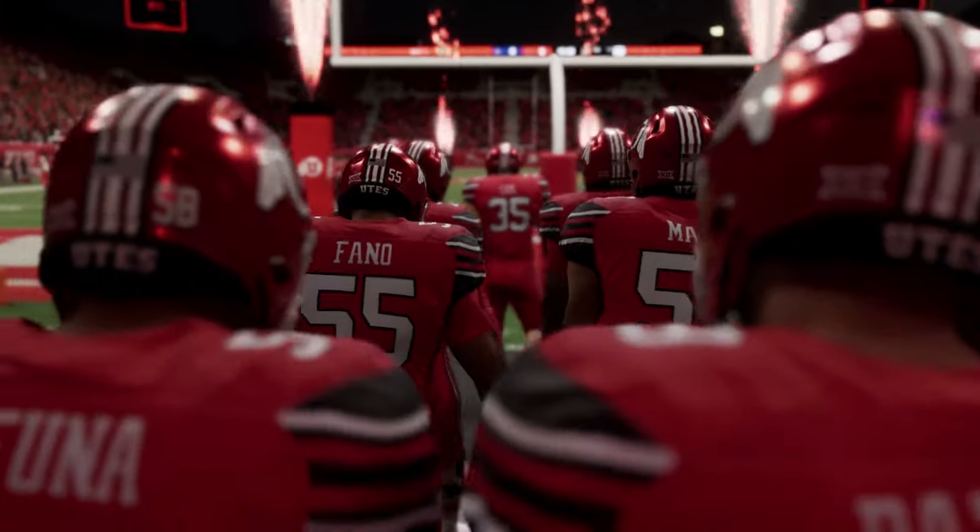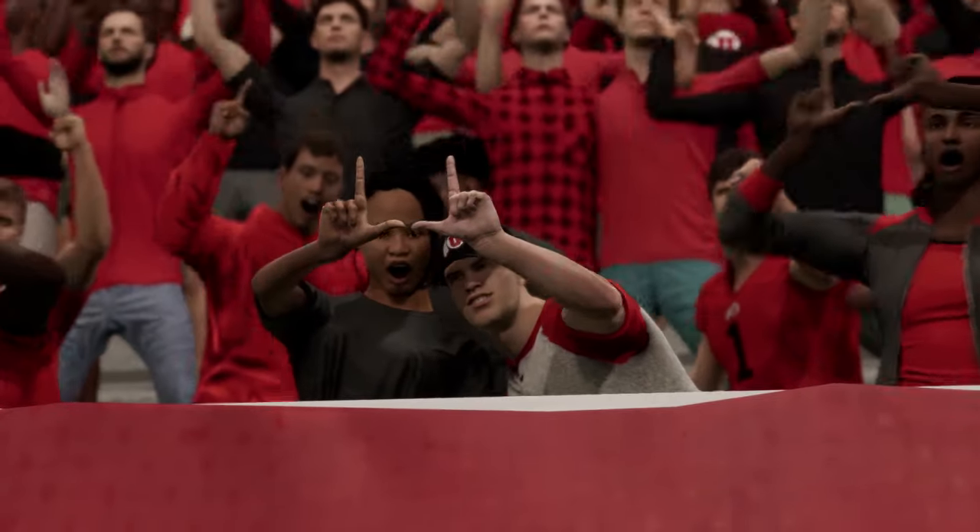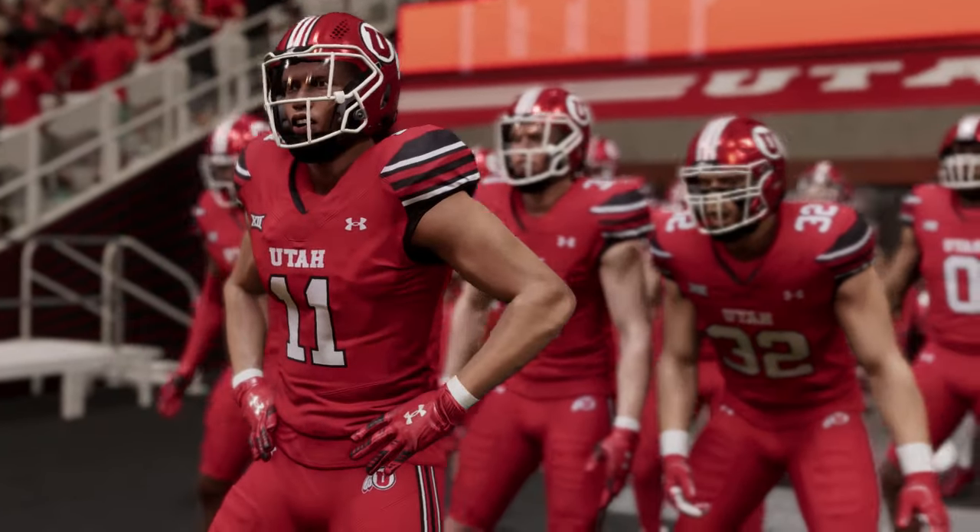The student section is ready to turn this place into a cauldron of noise. Rice-Eccles Stadium, home to the Utah Utes.